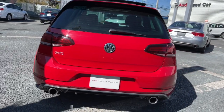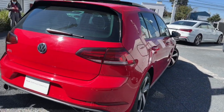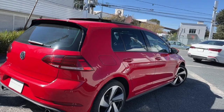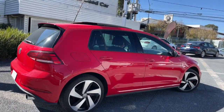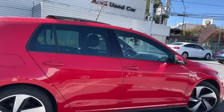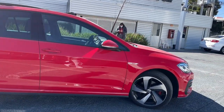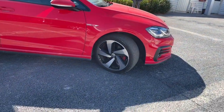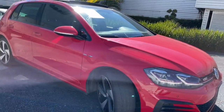También tenemos plan de financiamiento si tú lo quisieras. La verdad es que es una gran oportunidad para que te puedas llevar el Golf que siempre has deseado. Recuerda que podemos tomarte tu auto a cuenta si tú así lo quisieras. El Golf GTI tiene un motor 2 litros con 230 caballos de fuerza.